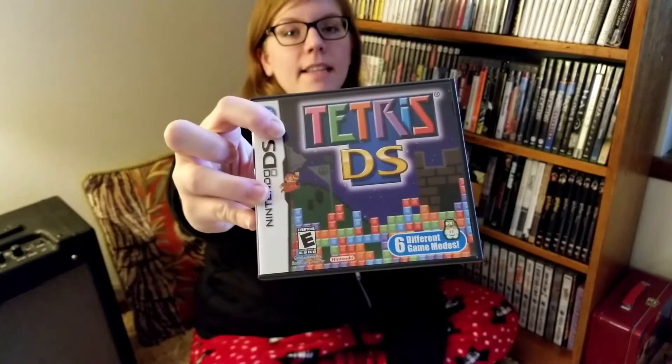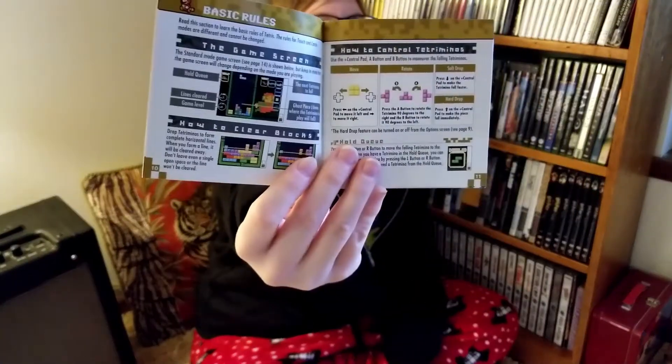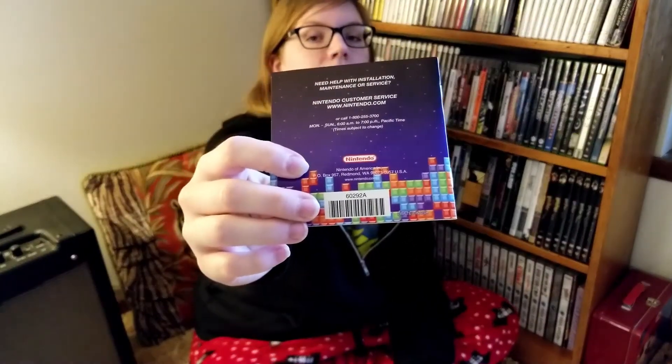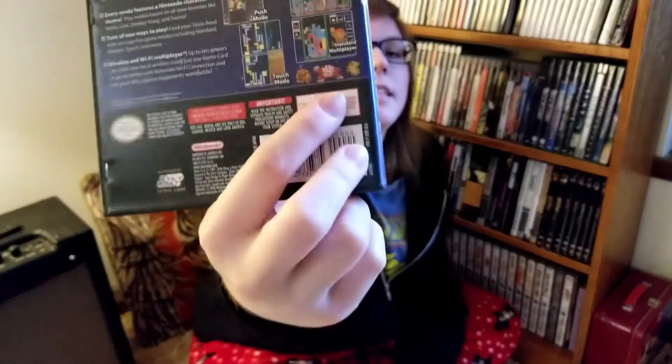Next we have one of the first games I got for the DS back in the day: Tetris DS. This is a fantastic Tetris game — it's got a really cool multiplayer with mini-games within the game. It adds a really cool twist to Tetris. I've played a lot of Tetris in my life and this is a good one. It comes with a colored manual. Good job, Nintendo — even though Nintendo did not invent Tetris, their stamp is on here because there are Nintendo characters throughout it, which adds a really cool personality to it.